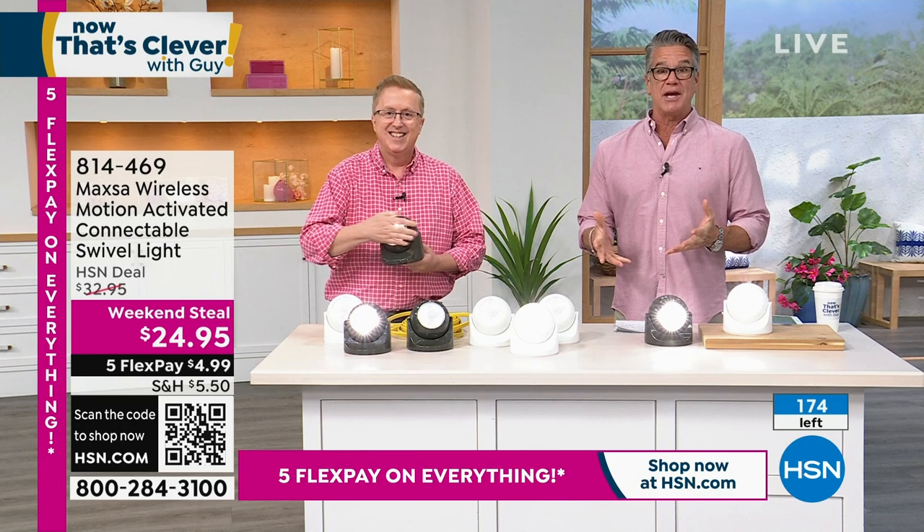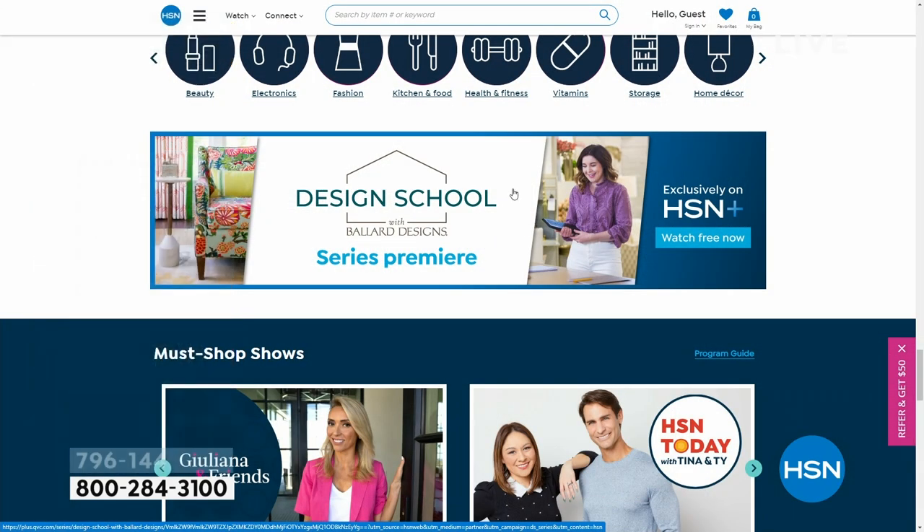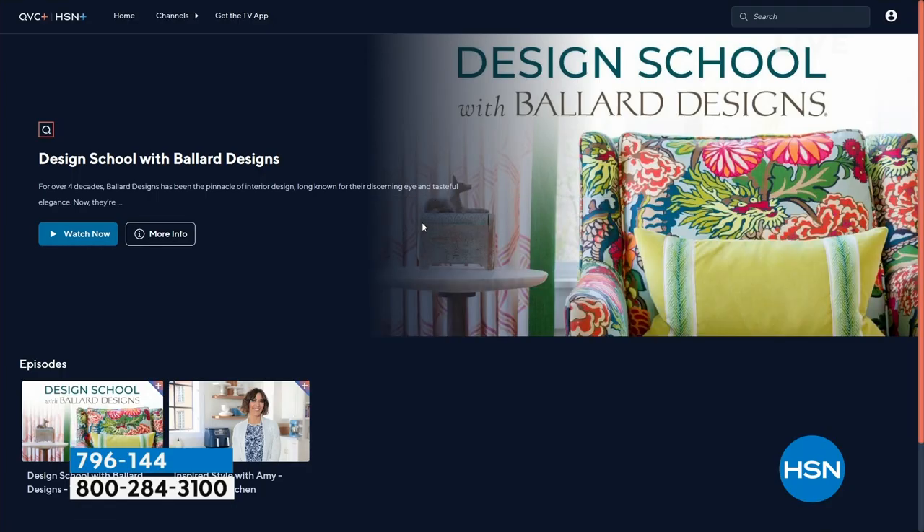Stream HSN Plus for free and dive into the total shopping experience with immersive new programs like Design School with Ballard Designs — our new makeover show that gives you the opportunity to shop designer looks. Go to plus.hsn.com.